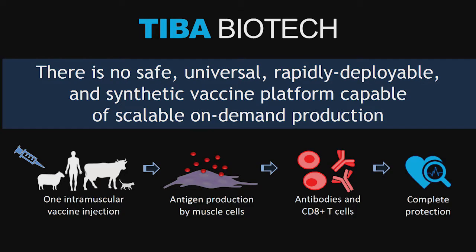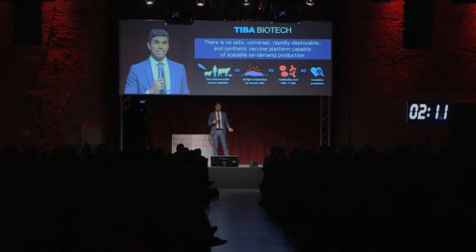Vaccine technology hasn't really changed that much — the fundamentals of it — in the past 80 years. And now, more so than ever, there's a critical need for new, safe, universal, rapidly deployable, and fully synthetic vaccine platform technologies capable of scalable, on-demand production. The ideal platform would be applicable to both humans and animals, and with just one intramuscular injection, create the antigens and the requisite T cells and antibodies in order to grant complete protection.